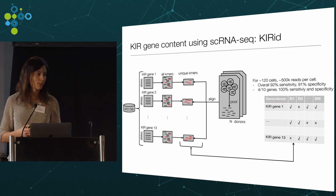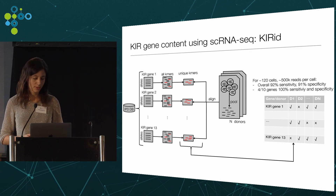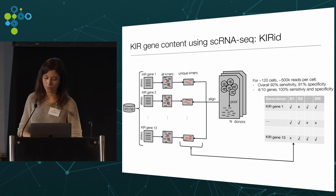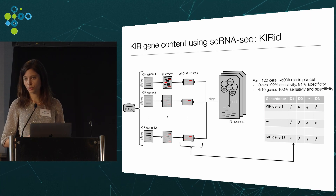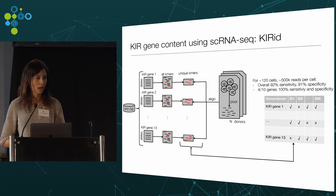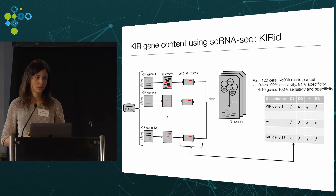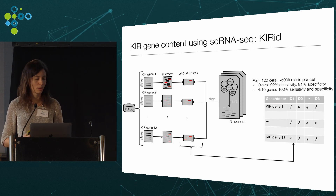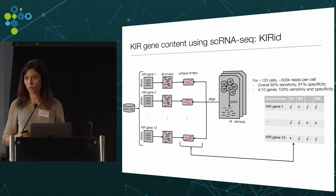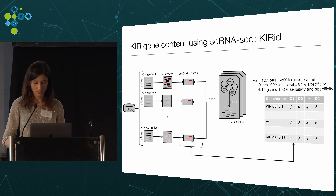Sensitivity and specificity depend on the number of cells assayed and sequencing depth. As an example, for an average of 120 NK cells per individual, each covered with on average half a million reads, we obtained 100% sensitivity and specificity for 4 out of 10 genes at the gene-by-gene level. Overall, looking across all genes together, we achieved 92% sensitivity and 91% specificity.